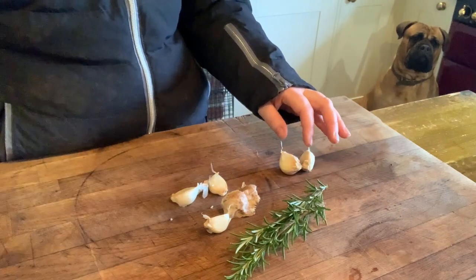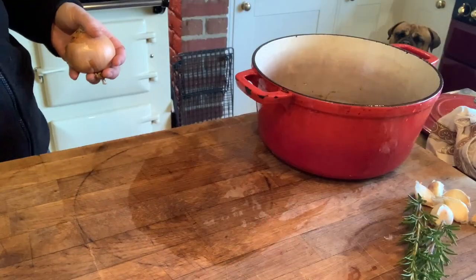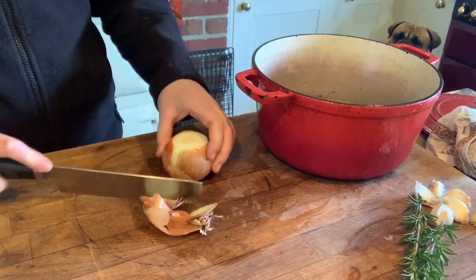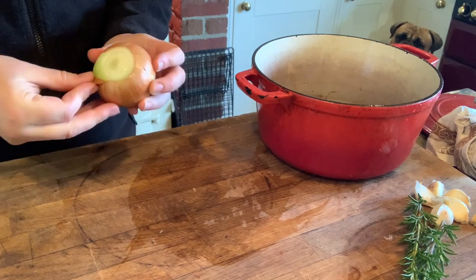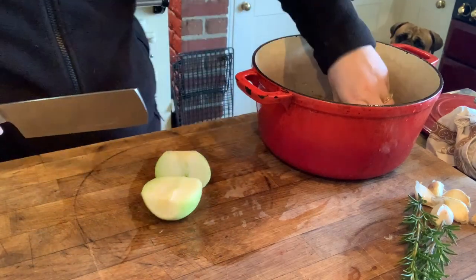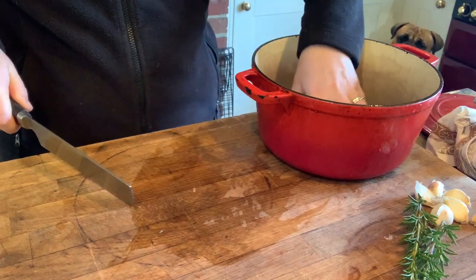I've got this shoulder of lamb to get in the oven — in the bottom of the Aga, which is basically like a slow cooker. I just wanted to make it with some garlic and some rosemary. It's so nice to be able to come in after a busy day working outside and have a meal pretty much already ready. All I did was chop up one onion and place it on the bottom of one of my Dutch ovens to create a bit of a trivet for the lamb to sit on. Annie is watching from the corner of the kitchen.